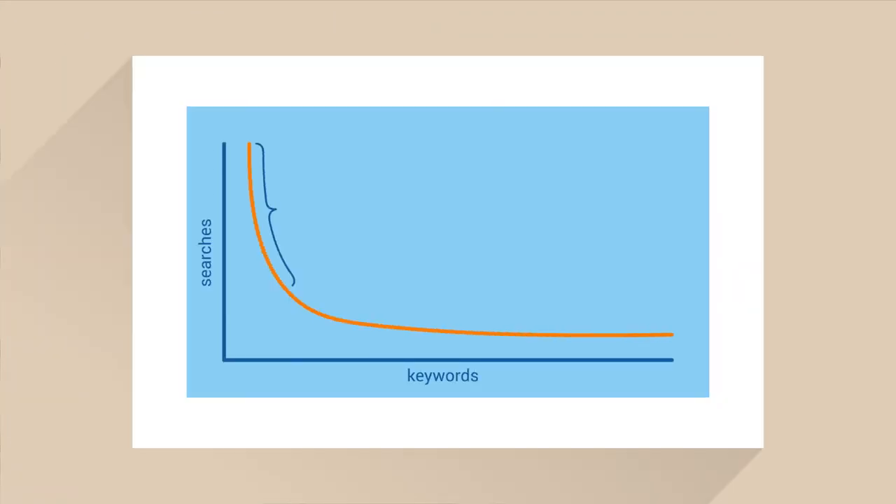Only a small number of keywords have a very high search volume, but there are a large number that have a low search volume. This is what's called the long tail of SEO.